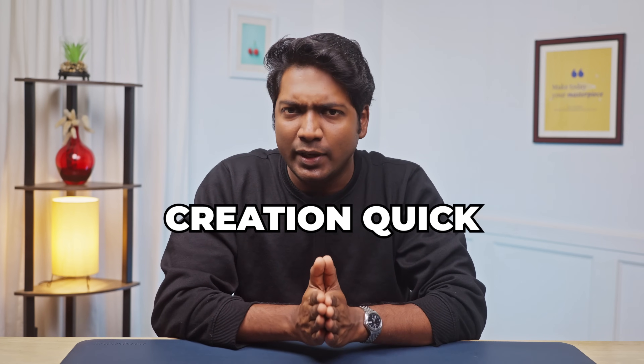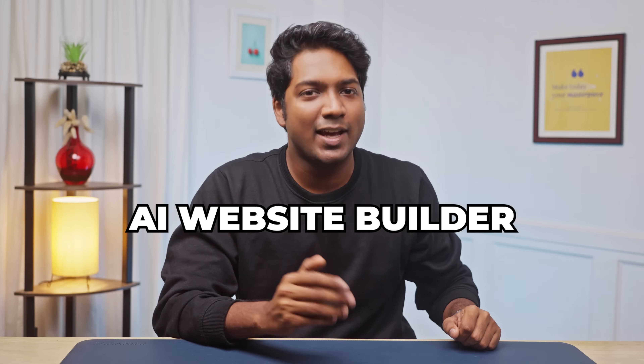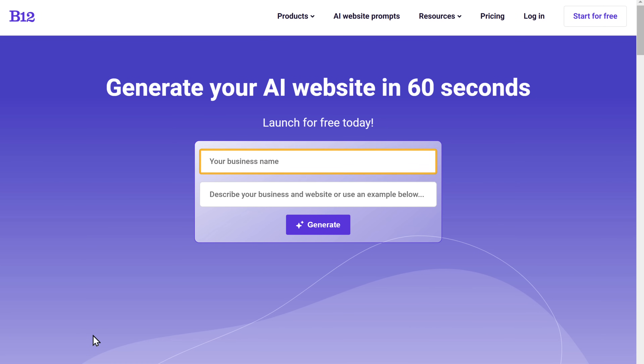ZipWP makes website creation quick and effortless, handling everything from content to design in just a few clicks. Now let's move on to the final AI website builder, B12. Click the link in the description and it'll take you to the B12 website. Here just enter your business name, add a short description, and click Generate.